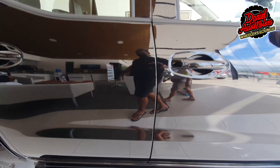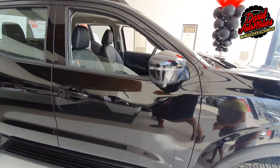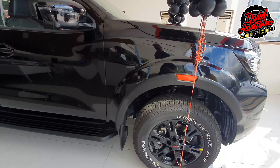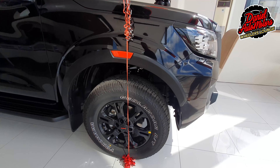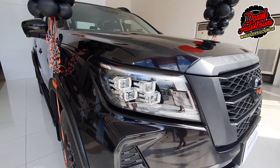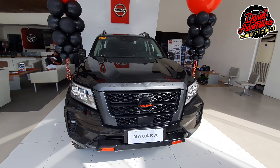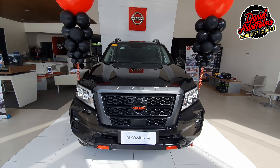The price point for the Navara Pro 4X was not yet official at the time of this recording, but it was said to be around 1.9 million pesos including tax. Thank you for watching — I hope you liked the video. Make sure to subscribe, leave a comment down below, hit the like button, and let me know which video I should make next. Till next time!